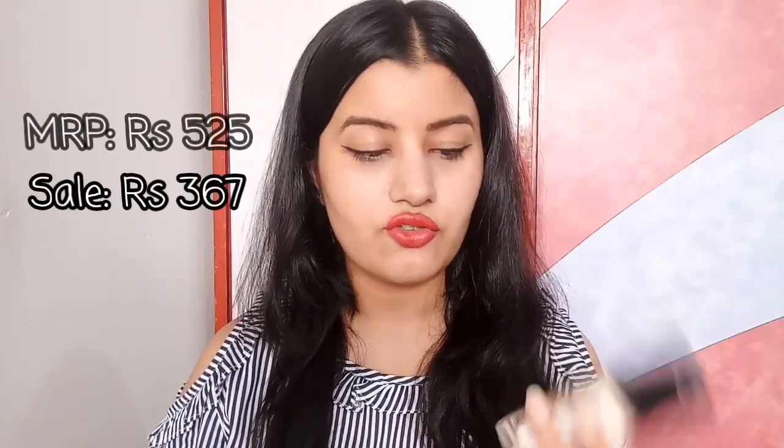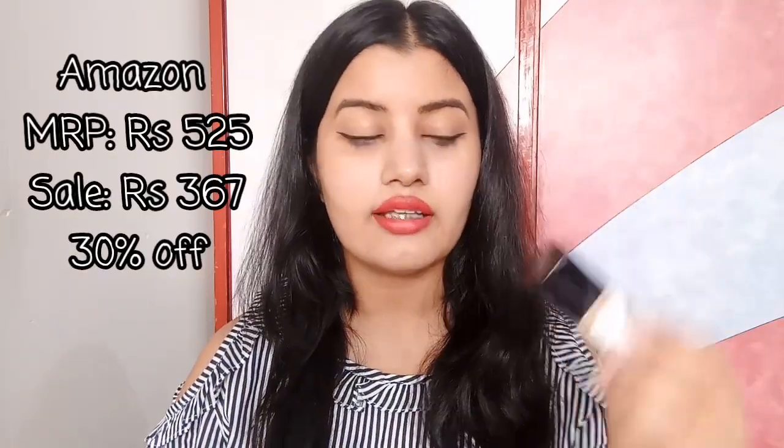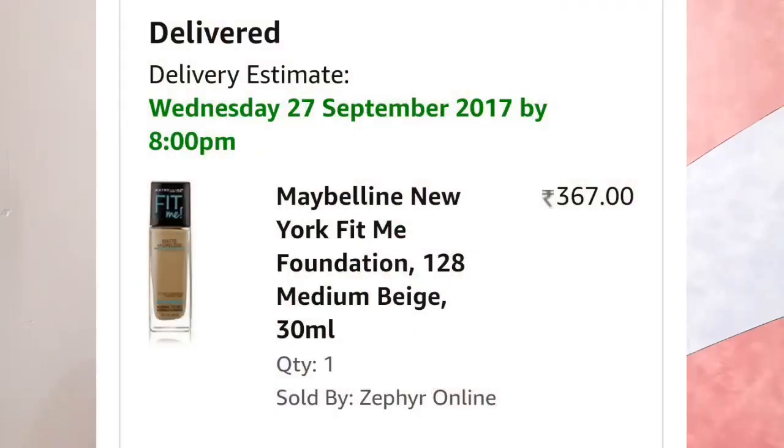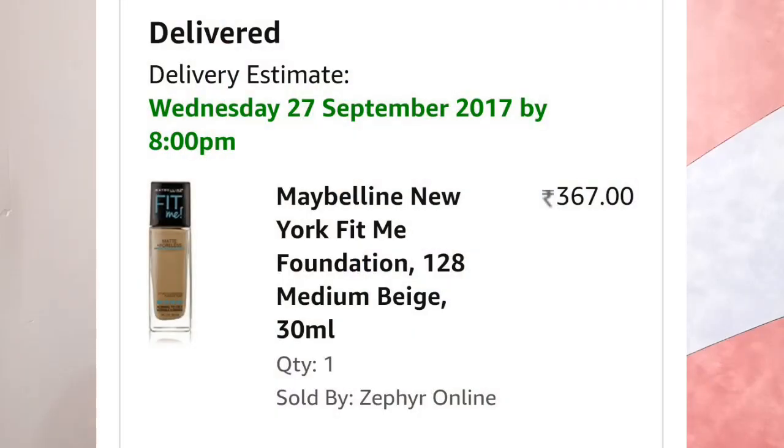The next foundation I purchased was the Maybelline Fit Me Matte and Poreless Foundation in shade 128. I've had this foundation before but in the wrong shade — 115 — which was way too light. I'm so glad I found my match this time, and I received a good discount on this as well.